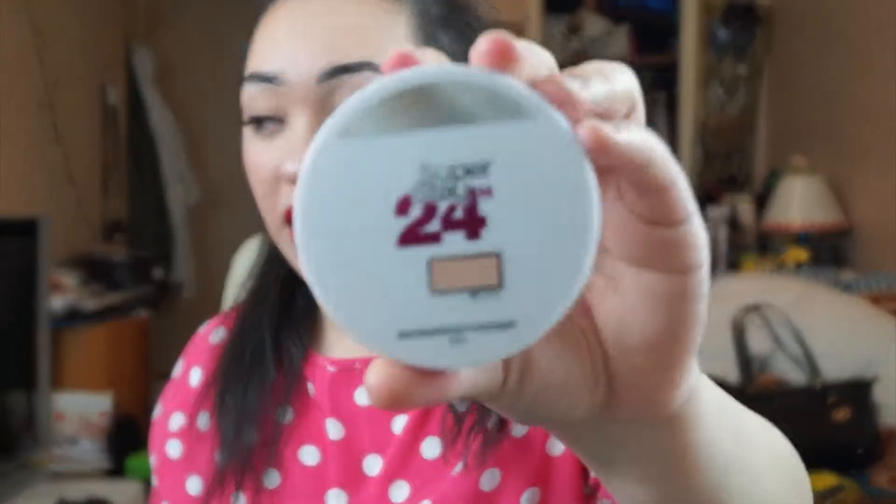Continuing with my face — I really like this Maybelline Superstay Powder. Their matte makeup powder didn't really last as long, but this one is really good because it does last a long time. I get oily on my nose and T-zone, and with the matte powder I could still feel the oily residue. But with this, it actually keeps it non-oily, so once I put this on I don't have to worry. I would recommend it — this is in 30 Sand.